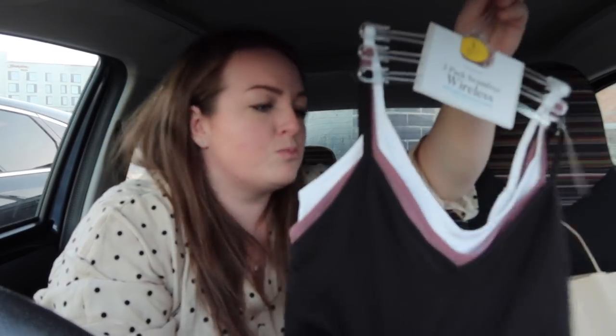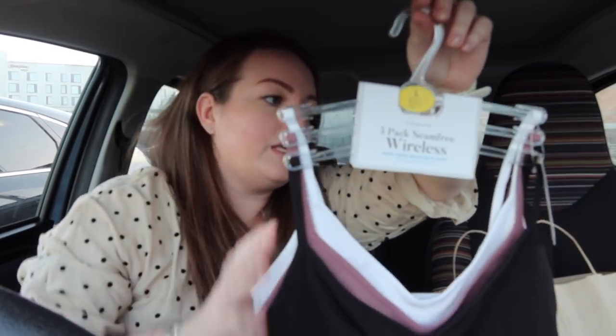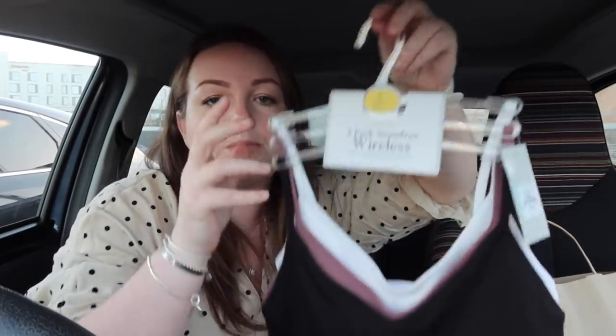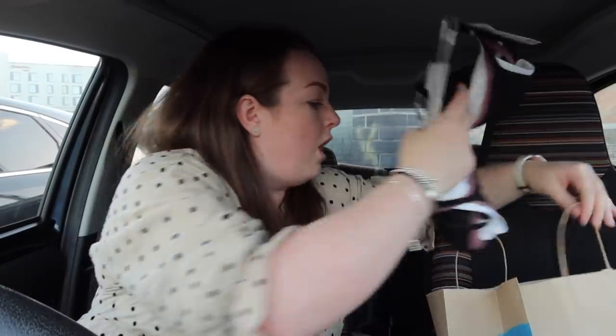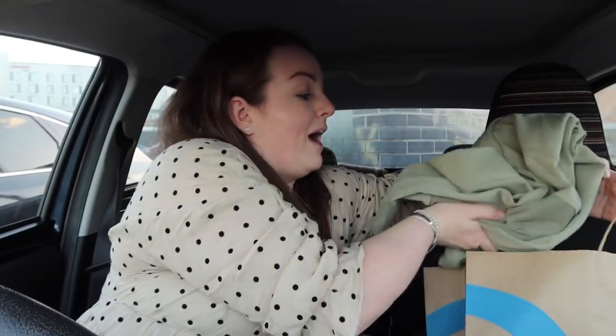Last but not least I picked up some wireless, seam-free, recycled plastic sports bras - £10 for a pack of three. These are the bras I wear pretty much every day - I don't like wearing underwire bras, mostly because none of my bras fit me very well and they're all so uncomfortable. So there we go, that's everything I got. I ran back inside and they exchanged the desk organiser no problem - with Primark things you do have to double check them, which I did not do.